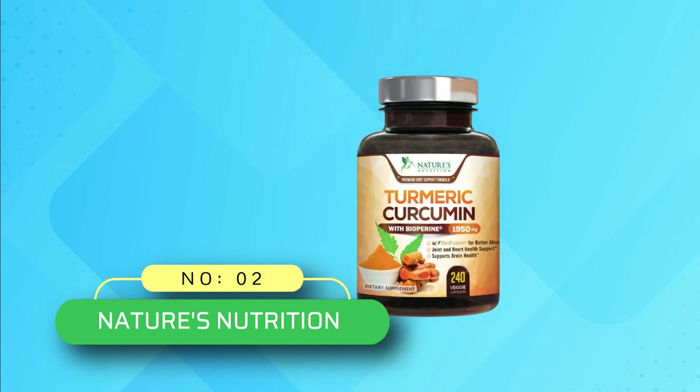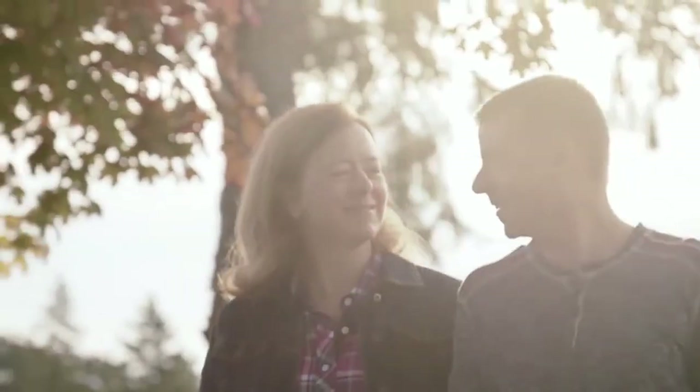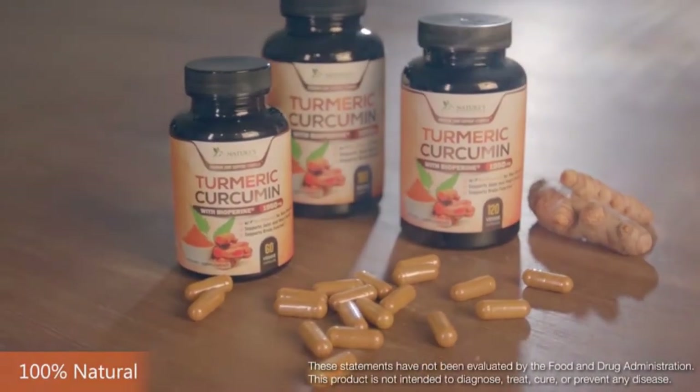Nature's Nutrition Turmeric Supplement: This is a US-made product which has been tested in FDA-approved facilities. Moreover, many third-party test centers have also tested and approved the product, so there is nothing to worry about regarding the safety of the product.